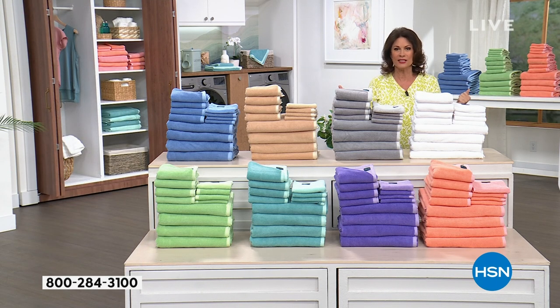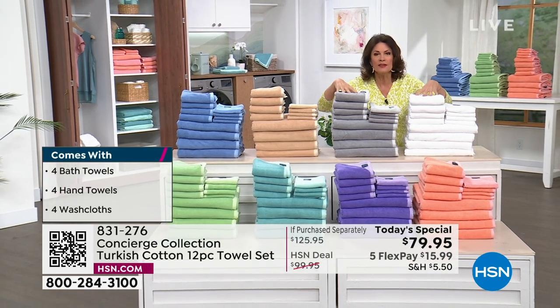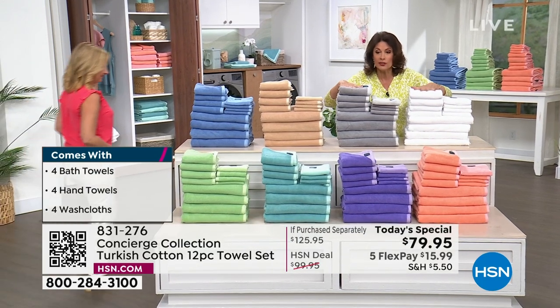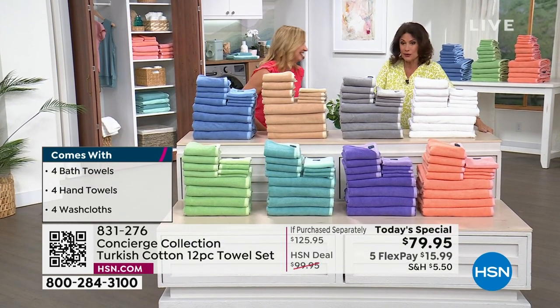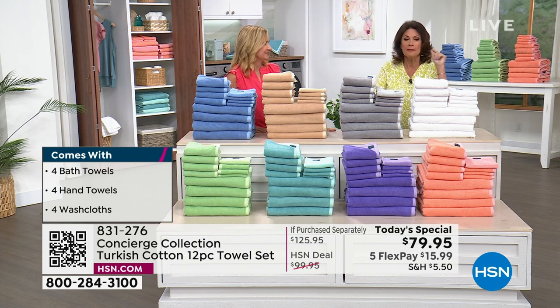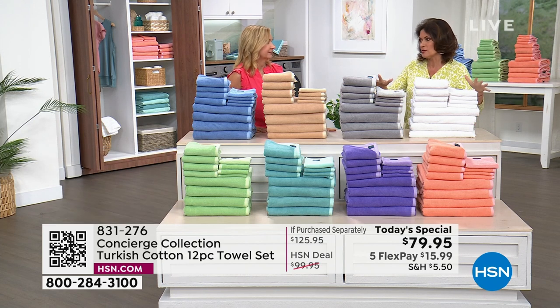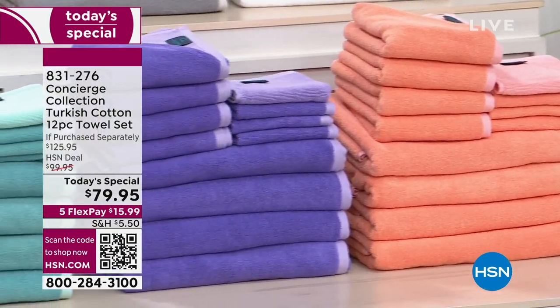Ellen Bunner is joining us from Concierge Collection. She is going to talk all about why it is so important to invest in Turkish cotton. Our set of 12 is $79.95. Price Turkish cotton out in the marketplace — I want you to look around, compare, because you'll come back here and you'll get two sets. The colors, though, they're gorgeous. These are some of the best colors I have ever seen us do.